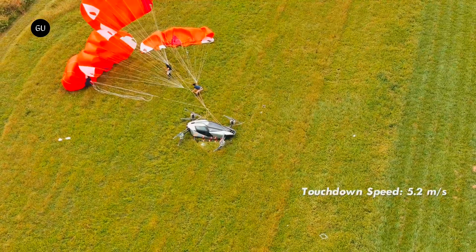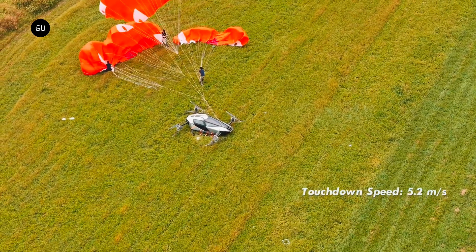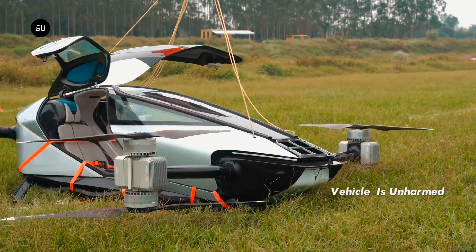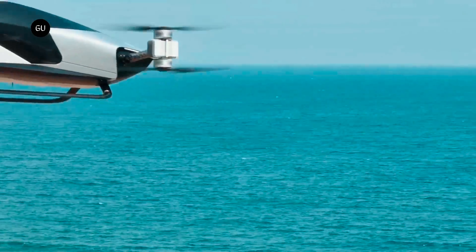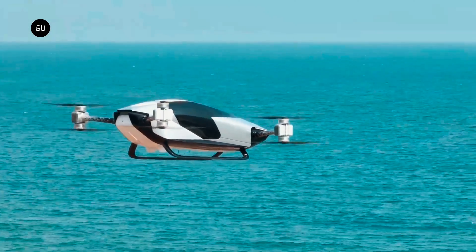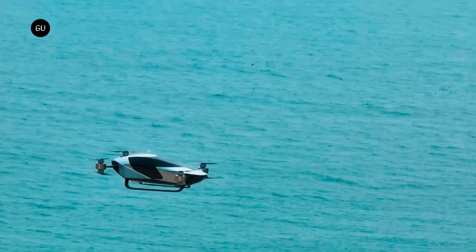While it appears that the initial shock of the parachutes gathering lift could be jarring, there's no question that the craft descends far slower than if it had simply fallen out of the sky. Xpeng Aero HT says that the craft in the test landed at 5.2 meters per second, or about 17 feet per second, which is certainly survivable inside of the craft.